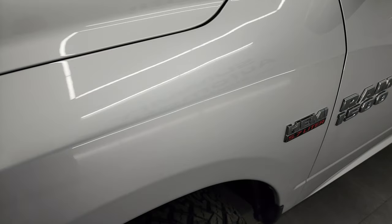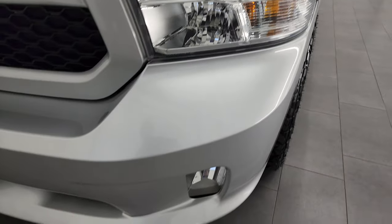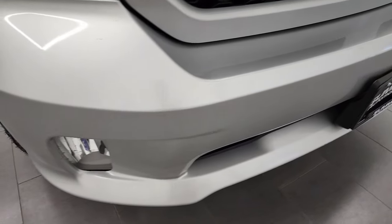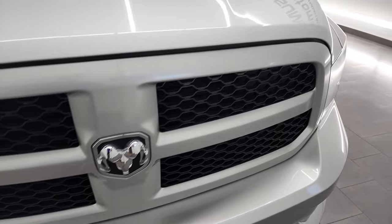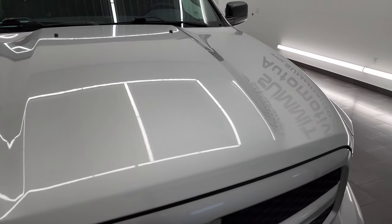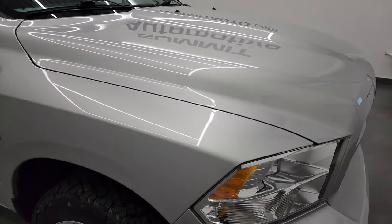Front fender has no dents or dings and looks really good. Headlight lenses are nice and clear. It comes with the painted front bumper as part of the Express package and it does have the factory fog lights. Front bumper is in pretty nice condition. The grille is in excellent condition as well, and the hood is in nice shape — didn't see any major dents on there.